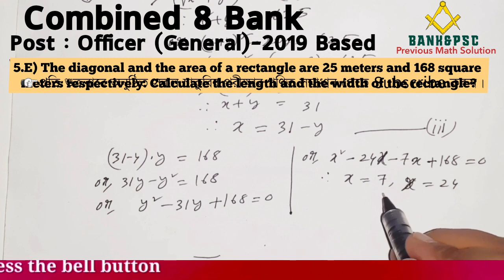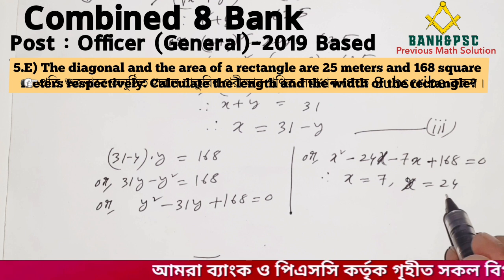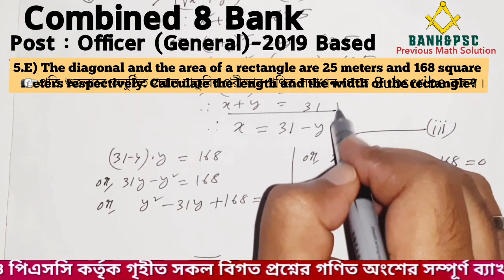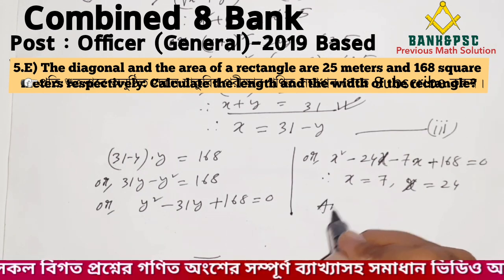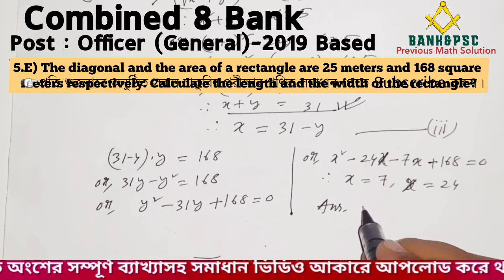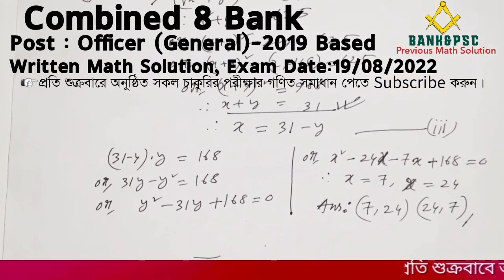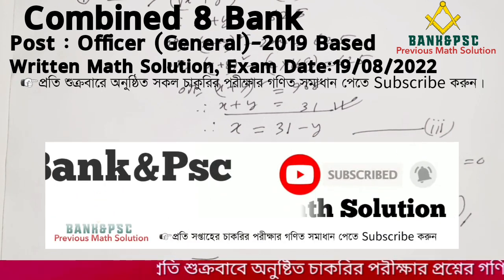So the length and width of the rectangle are 24 meters and 7 meters respectively. Please subscribe, like, comment, and share for more Bank and PSC exam solutions.